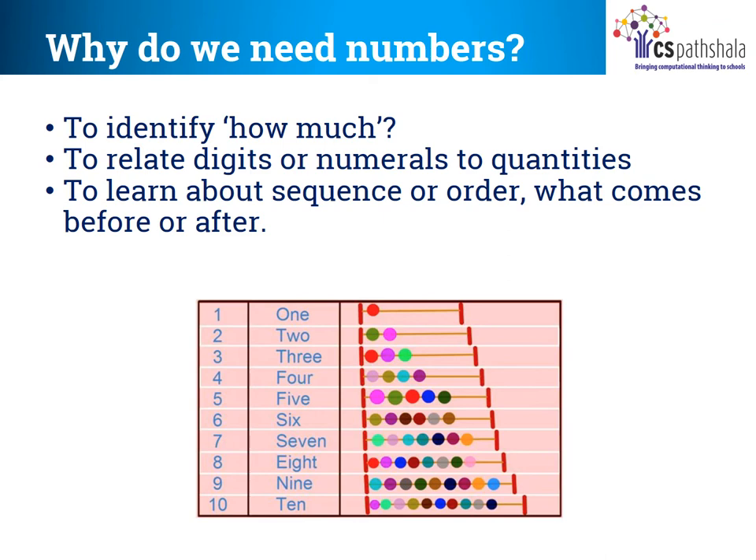Also, the numbers have a fixed sequence or order. One comes before two and three comes after two. If you are standing in a queue for a pizza, you don't get it unless the people who are standing before you get their pizza. And the one who is standing after you will not get the pizza before you.